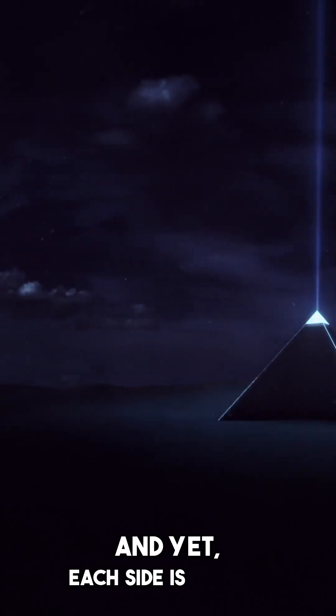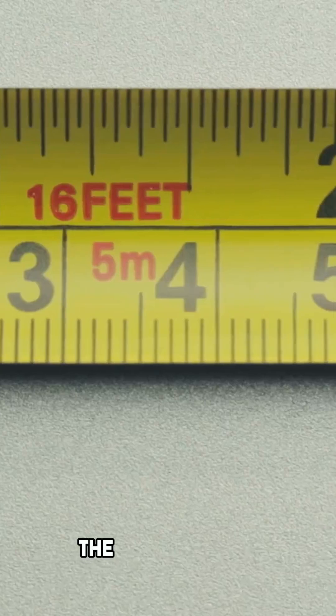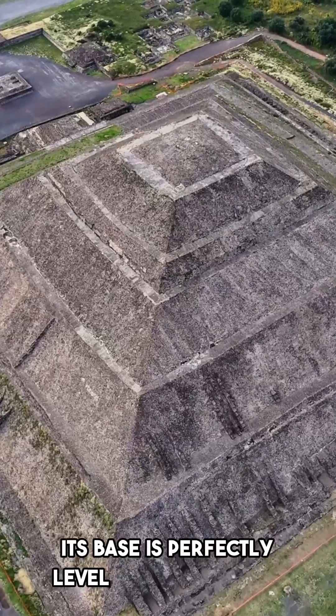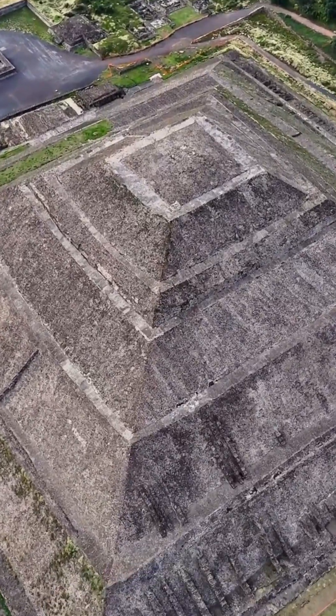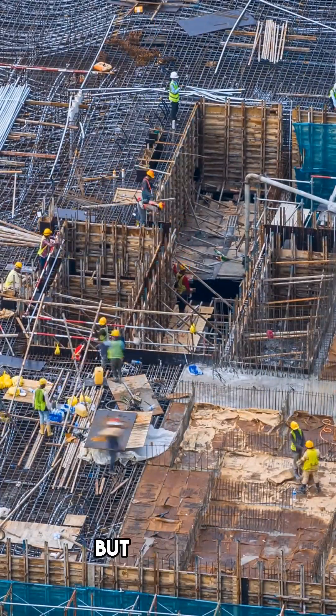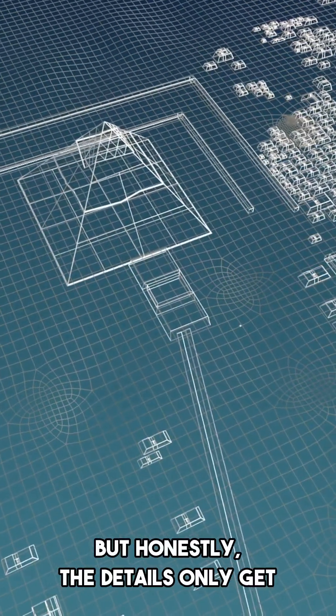And yet each side is almost exactly the same length — the difference between each side is less than 5 centimeters. Its base is perfectly level within just 2 centimeters. Even with modern technology, replicating this feat would still be insane. But honestly, the details only get crazier from here.